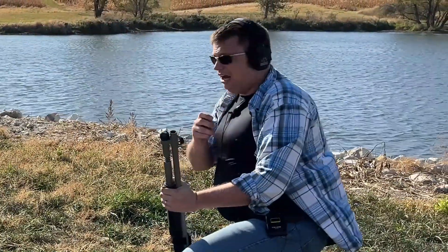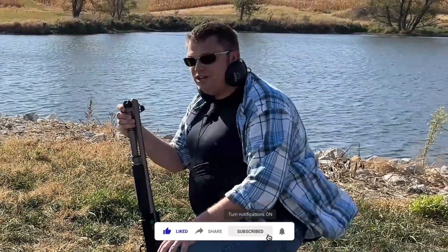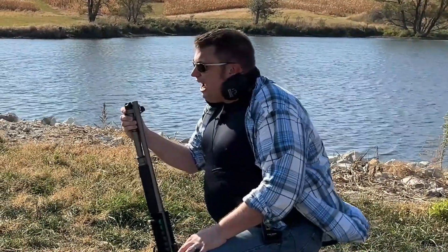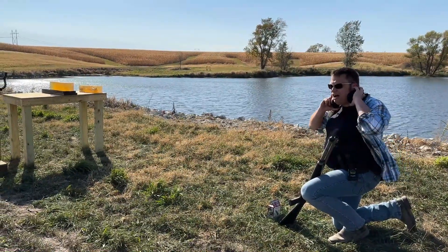Before I forget — if you're watching this video and you like this content, be sure to hit the like button and subscribe to the channel for future content. We've got a lot more science stuff coming and you're not going to want to miss it. Let's go ahead and shoot this last block with a slug or two and see how badly it gets wrecked.